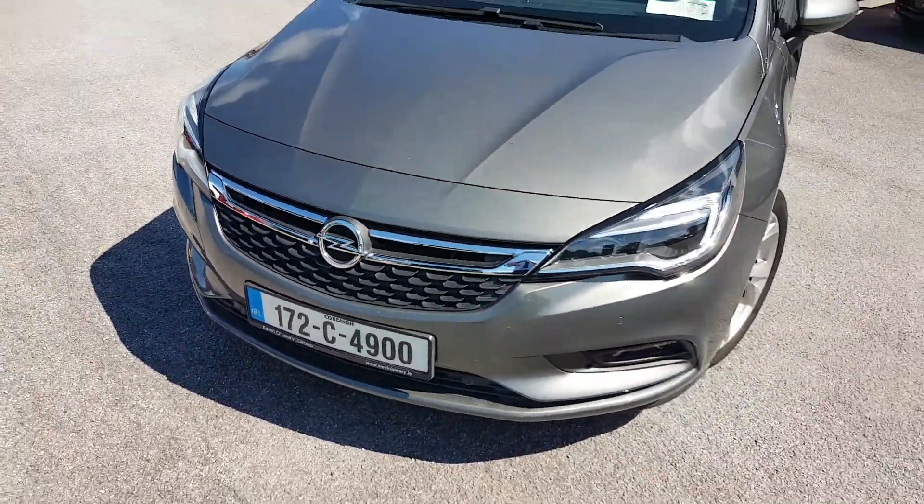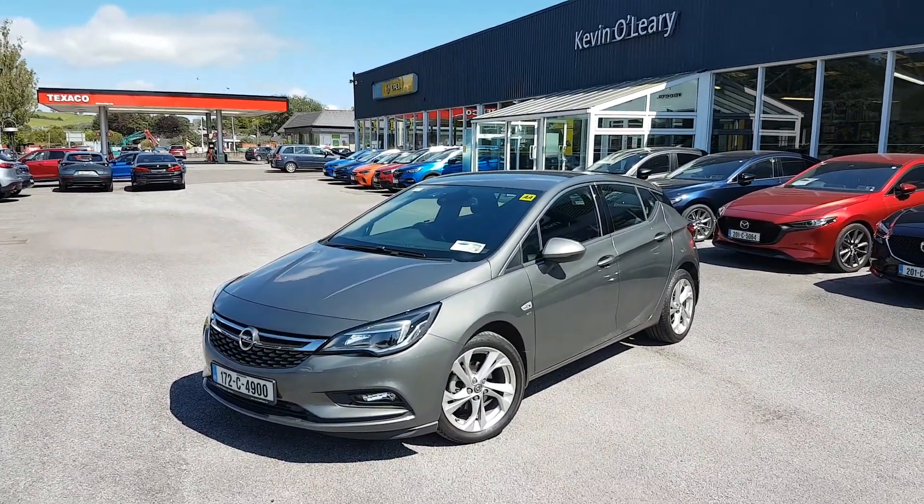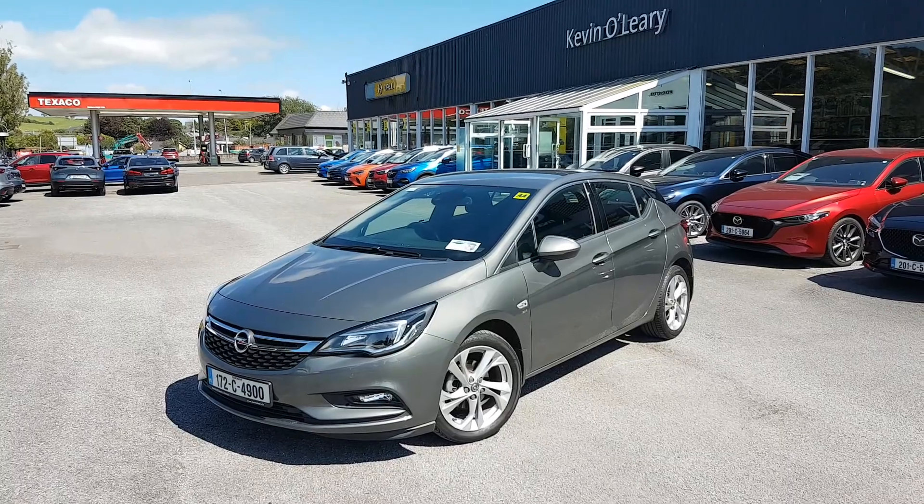So that's our 172 Opel Astra SRI. You can get this car with a low rate of finance and also with a 0% deposit here at Kevin O'Leary's in Bandon.